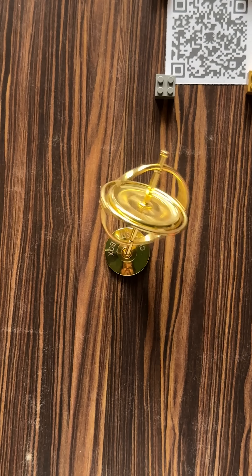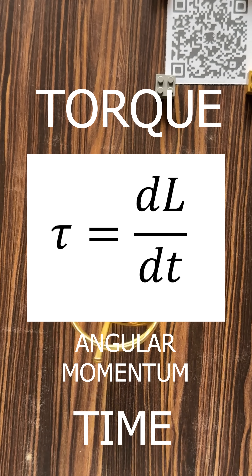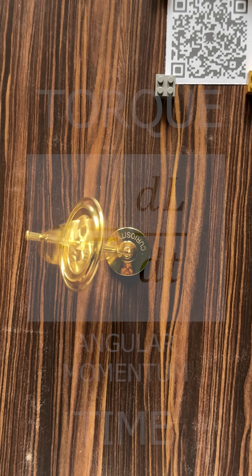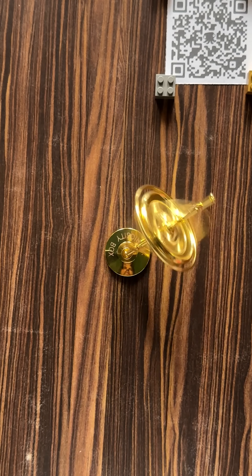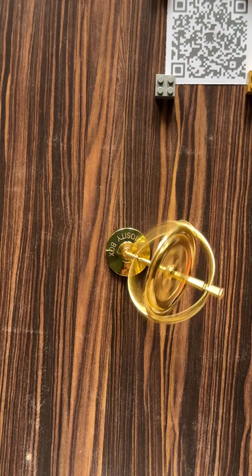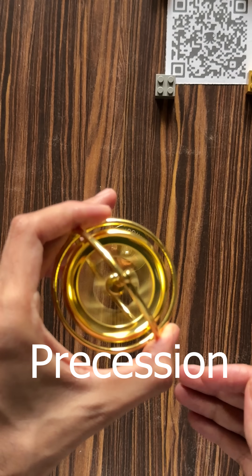Its motion is governed by this equation: tau equals dL by dT, where tau is torque, L is angular momentum, and T is time. This means that when you apply a force, the gyroscope doesn't move in the direction you expect — it moves sideways due to something called precession. And this is why it feels so counter-intuitive.